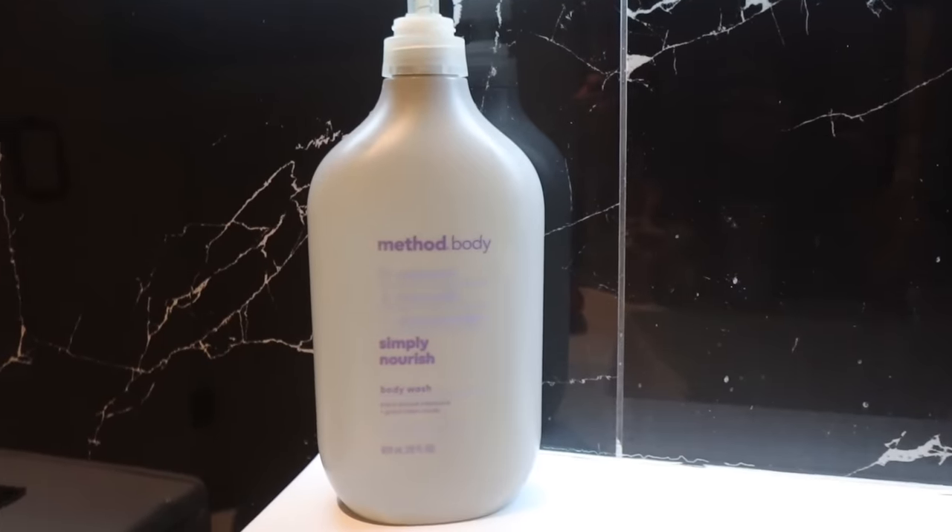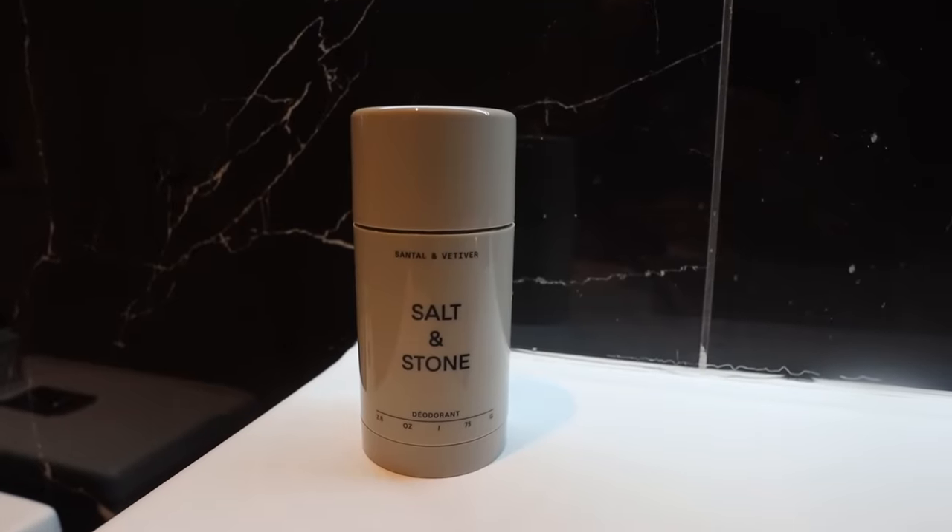You guys know how much I care about smelling good. Firstly, I'm going to start with this body wash — this is the Method Rice Milk Coconut Body Wash. It's pretty inexpensive and it smells really light and sweet, like barely sweet. I think you can get it at Target. You guys also know, if you watched my Sephora video, I recently got a new deodorant. This is the one by Salt and Stone — I got the scent Santal and Vetiver. It's neutral enough that it doesn't mix with my perfumes. What I really like is that it's an aluminum-free deodorant. I've never really tried natural stuff like this, but so far it's been working.